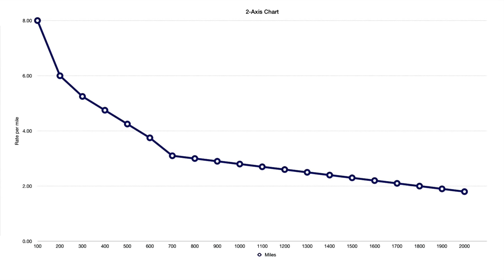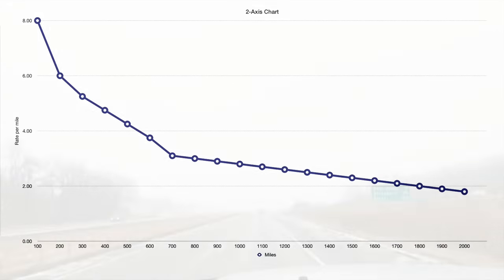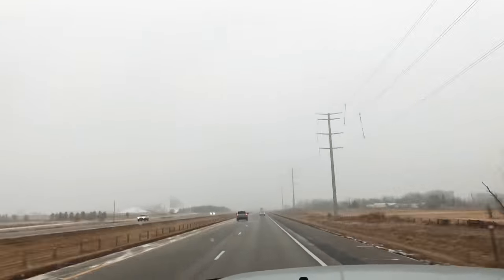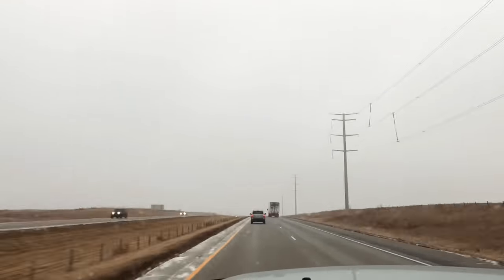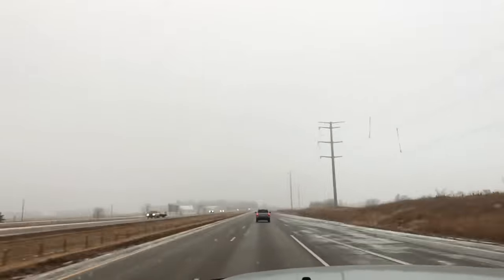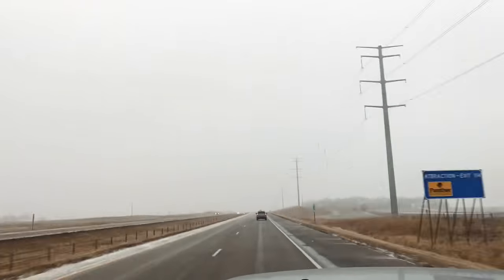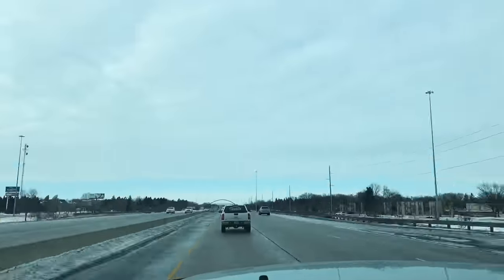This chart is about the curve that takes place: the further you go, the less per mile the broker pays. You can ask them to pay a little more — like 'I usually do this run for this much' — once you get a bit more experience. Keep in mind that rate per mile and number of miles play a huge difference.